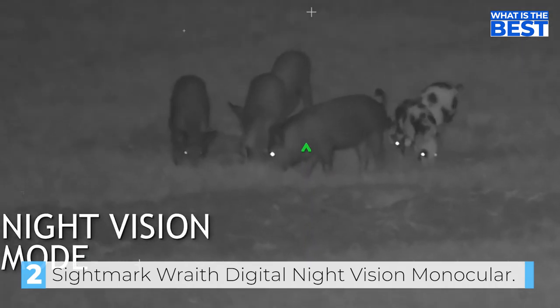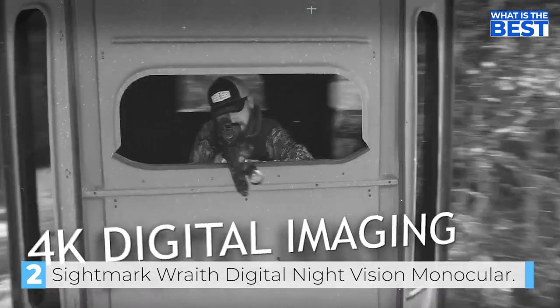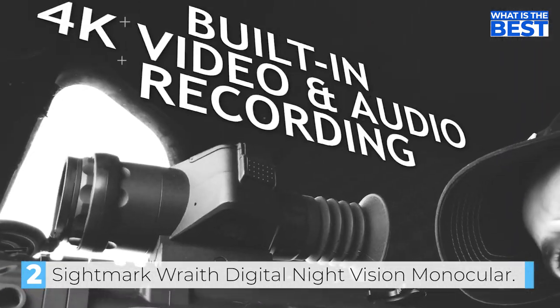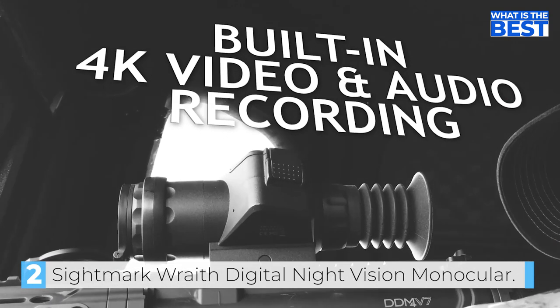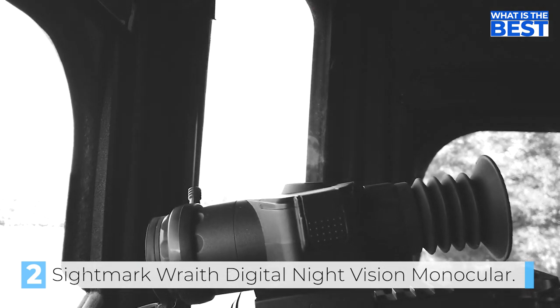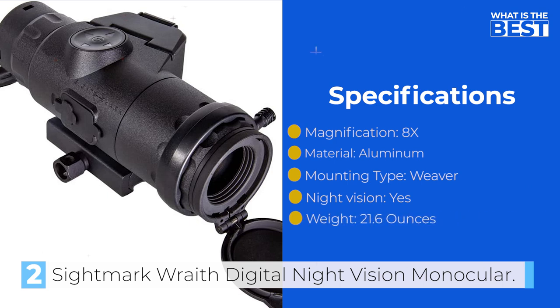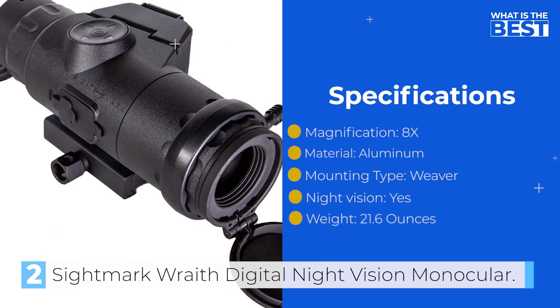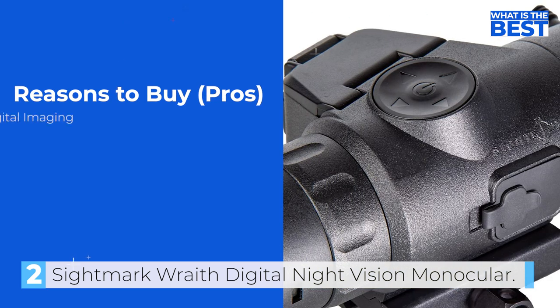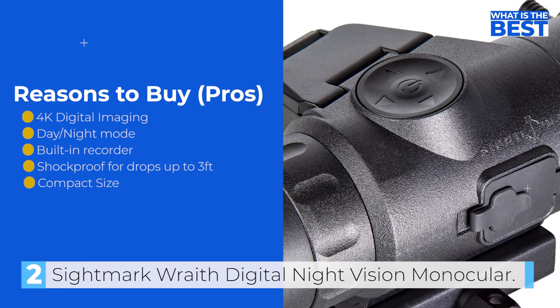It also comes with a built-in recorder that can take AVI videos with audio in 1080p and/or 4K resolution. Despite its compact size, the Sightmark Wraith 4K Mini can withstand a maximum caliber of .308, making it a versatile tool for hunters and shooters. However, some users recommend upgrading the IR light and getting an external battery pack to improve its functionality. Overall, the Sightmark Wraith 4K Mini is a reliable option that offers advanced features typically found on more expensive night vision monoculars. It's an excellent value for its price, and we highly recommend it.